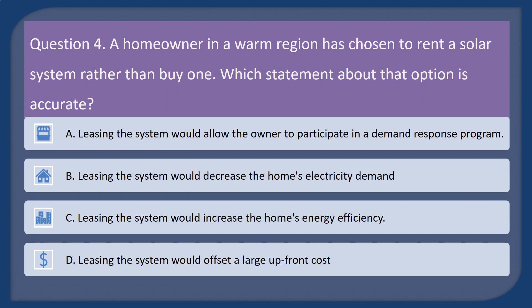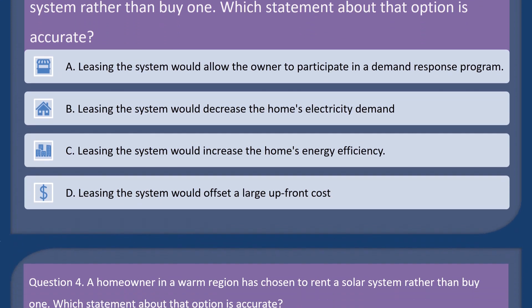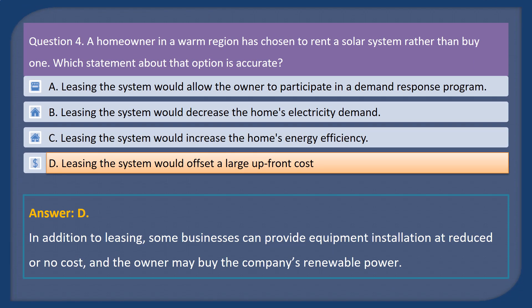Question 4. A homeowner in a warm region has chosen to rent a solar system rather than buy one. Which statement about that option is accurate? A. Leasing the system would allow the owner to participate in a demand-response program. B. Leasing the system would decrease the home's electricity demand. C. Leasing the system would increase the home's energy efficiency. D. Leasing the system would offset a large upfront cost. Answer: D. In addition to leasing, some businesses can provide equipment installation at reduced or no cost, and the owner may buy the company's renewable power.